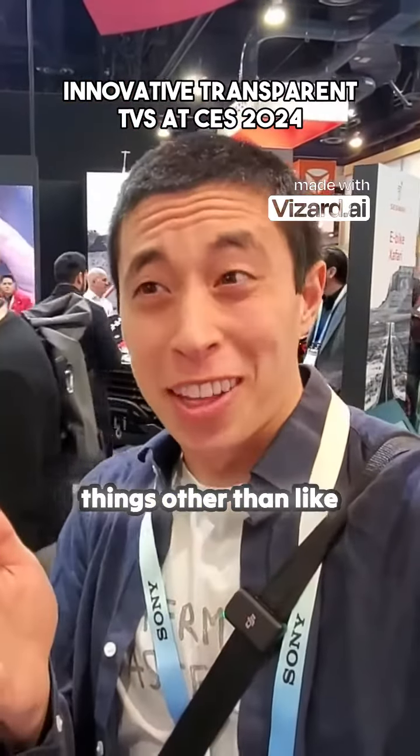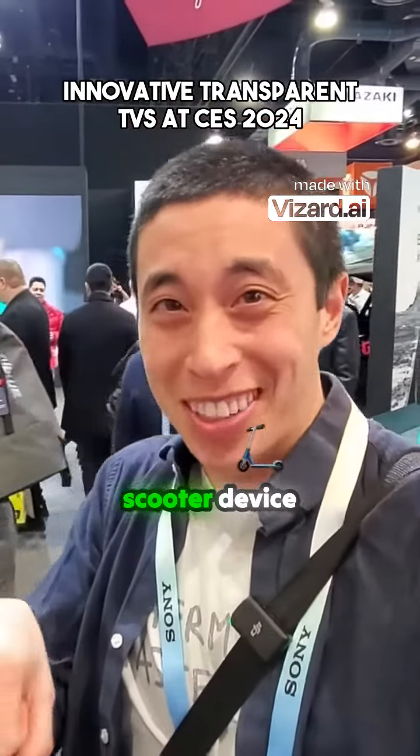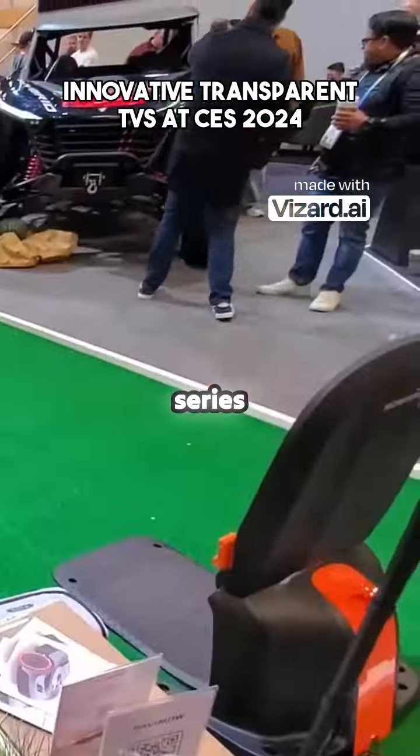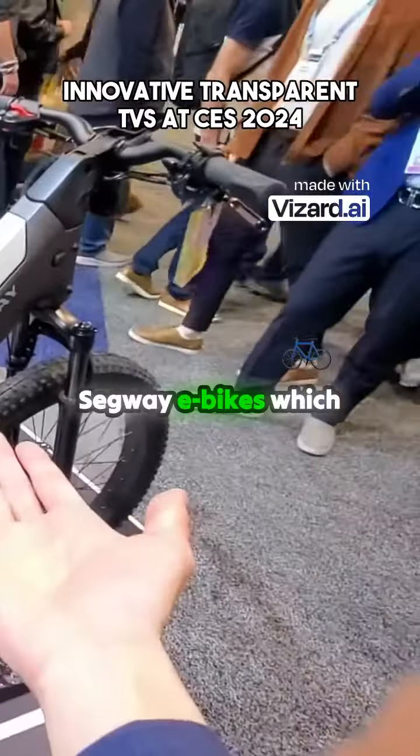Were you guys aware that Segway makes things other than the standing Segway scooter device? I wasn't. For example, they have a robotic lawnmower series — hey little buddy — and they also have these Segway e-bikes, which definitely makes sense in their demographic.